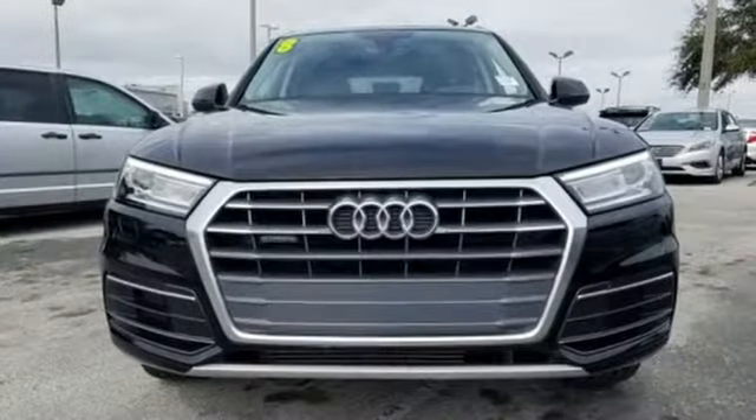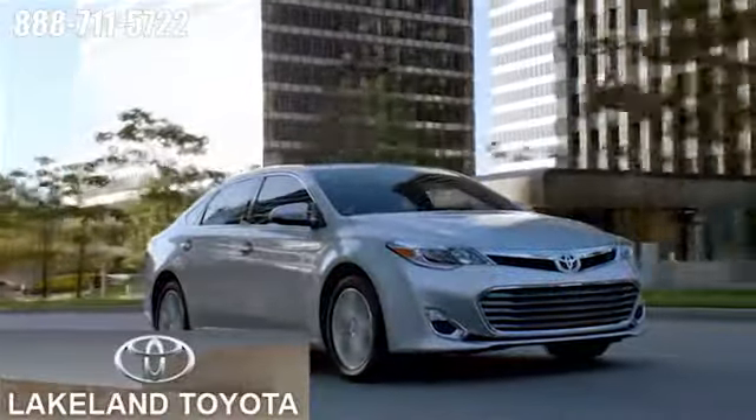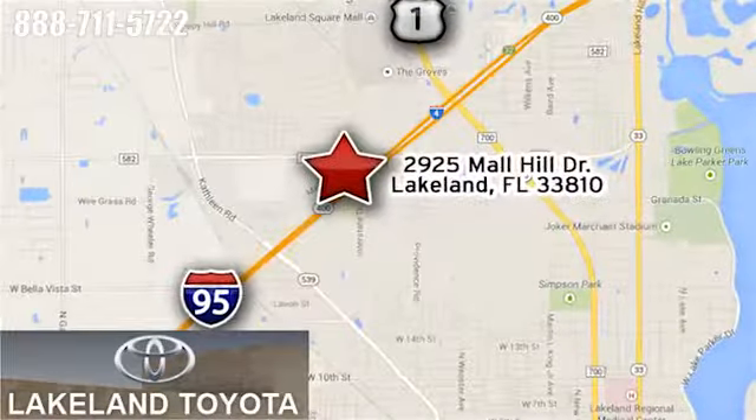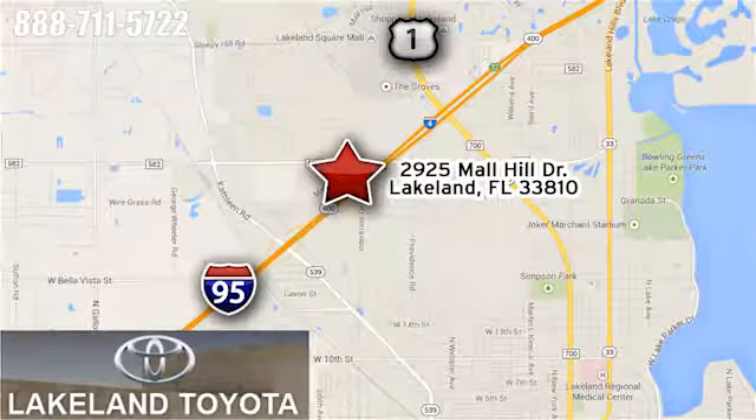See it for yourself when you take it for a test drive. We at Lakeland Toyota know you want a reliable used car. Visit us online anytime at lakelandtoyota.com. Stop in and see us at 2925 Mall Hill Drive in Lakeland, Florida.